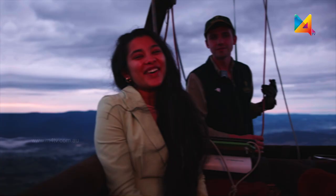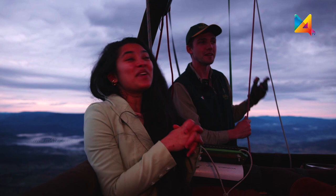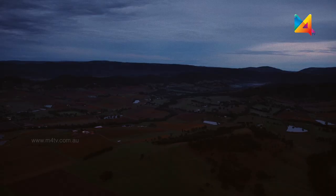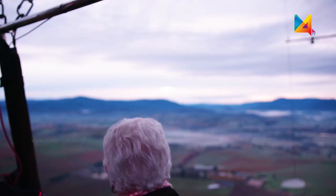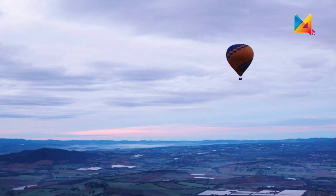Right now we are at 4,000 feet high and this is absolutely breathtaking.